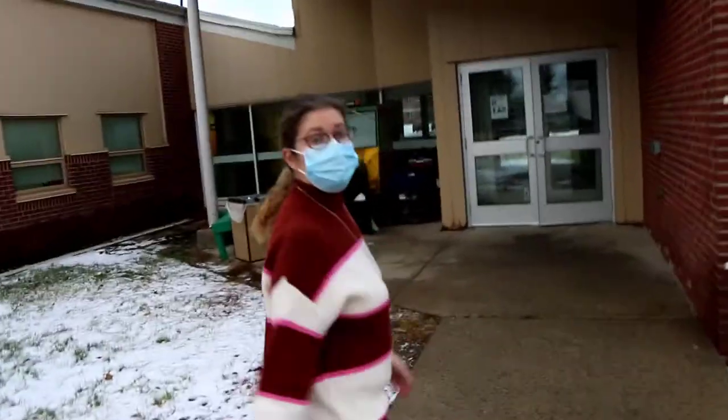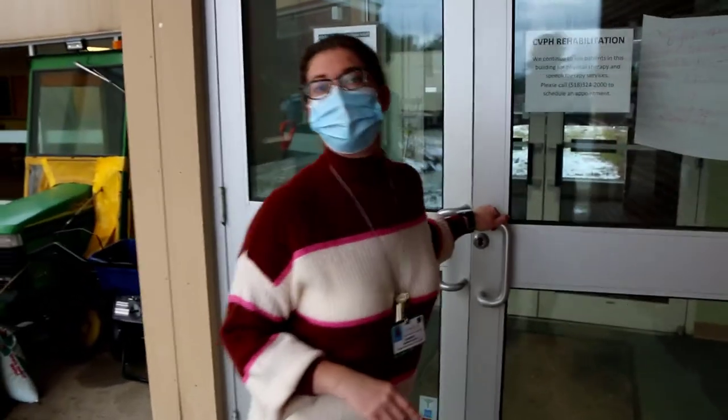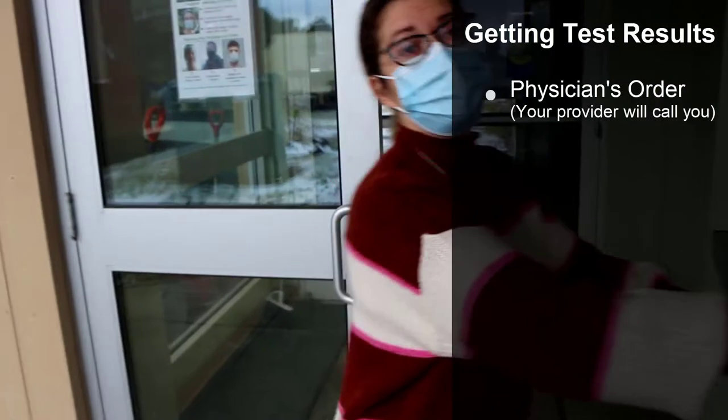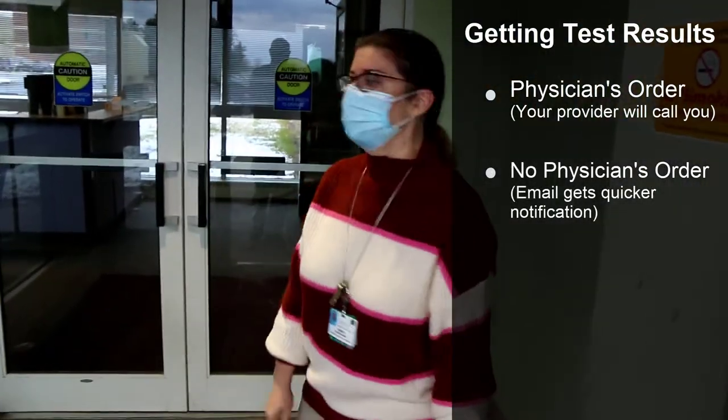Testing here at our COVID site is free regardless of whether or not you have insurance, and we do not require any ID or insurance cards when you check in. We just need you to most likely have an email address to ensure that you can get your results in a timely manner.